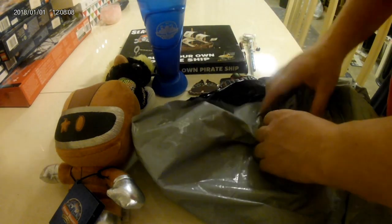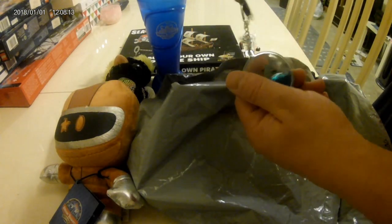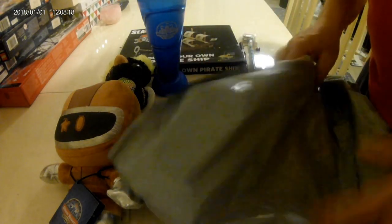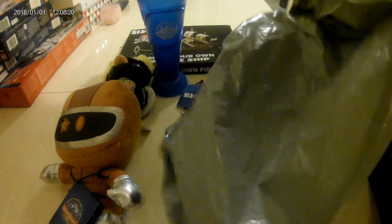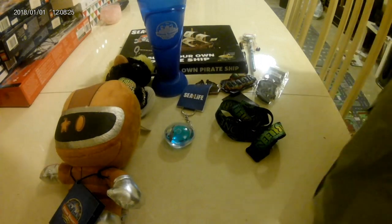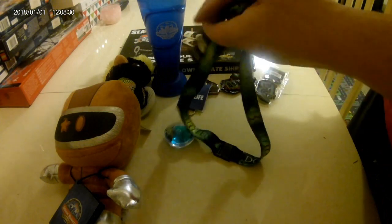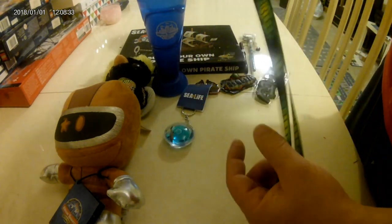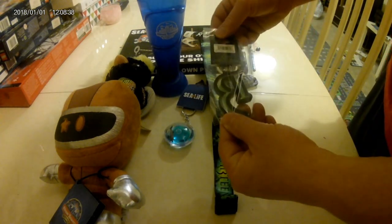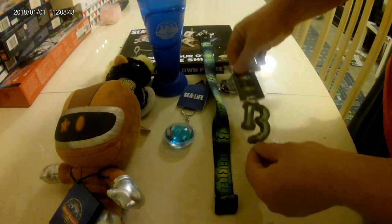Hey, look at that — we got a baby shark keyring! Baby shark, do do do do. And I think that's everything. We also have a 13 lanyard and a 13 keyring — that's cool, isn't it?